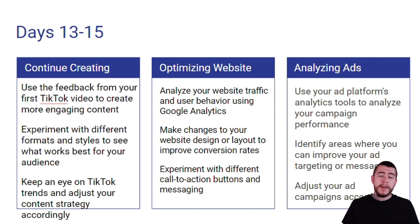For analyzing your ads, you want to use your ad platform's analytic tools to analyze your campaign performance. Identify areas where you can improve your ad targeting or messaging, and adjust your campaigns accordingly.